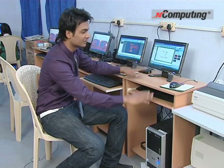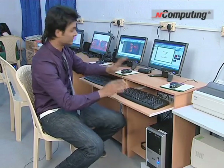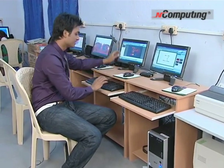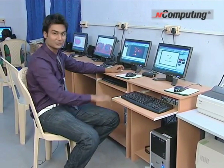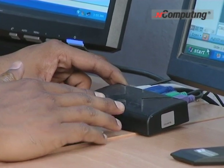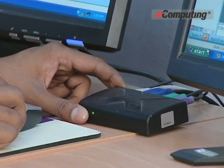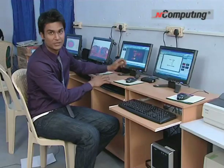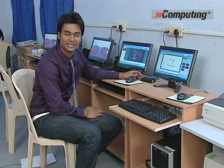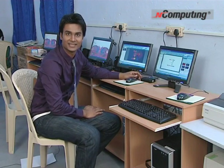This is the complete PC — CPU, monitor, mouse, the keyboard. Now just move to the next one. Here we have the monitor, mouse, keyboard, and no CPU. And here's the device which makes it all possible. This is the nComputing X series, which makes it possible that this PC connects to the rest of the systems for this school and these students. And happily, these kids can access on their systems and learn as much as they can.